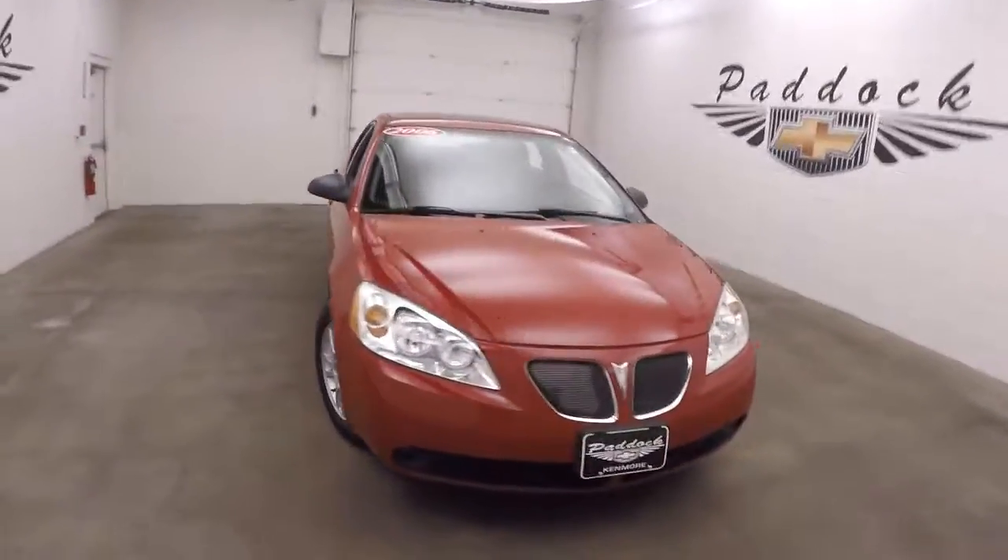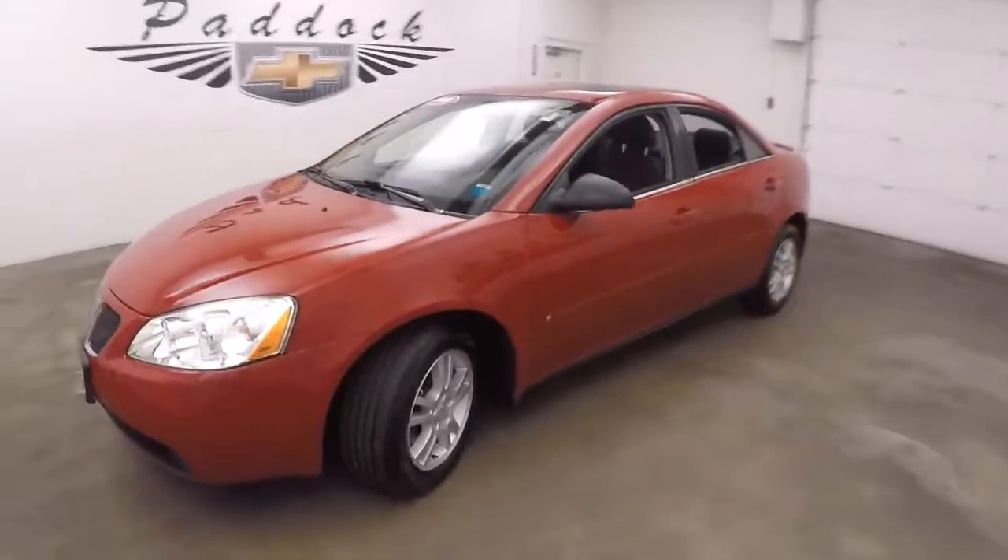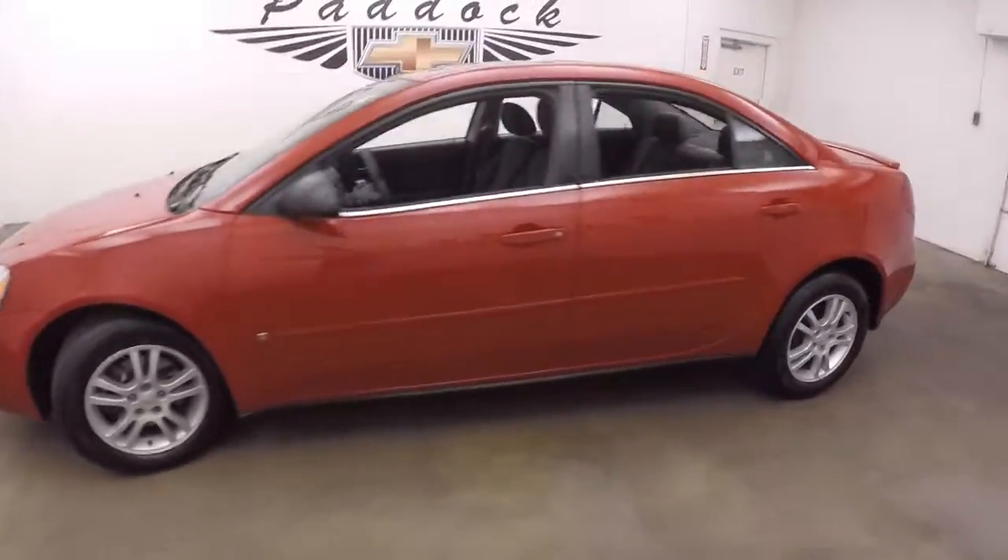This is a 2006 Pontiac G6. Nice red paint, good wheels, very good tires.